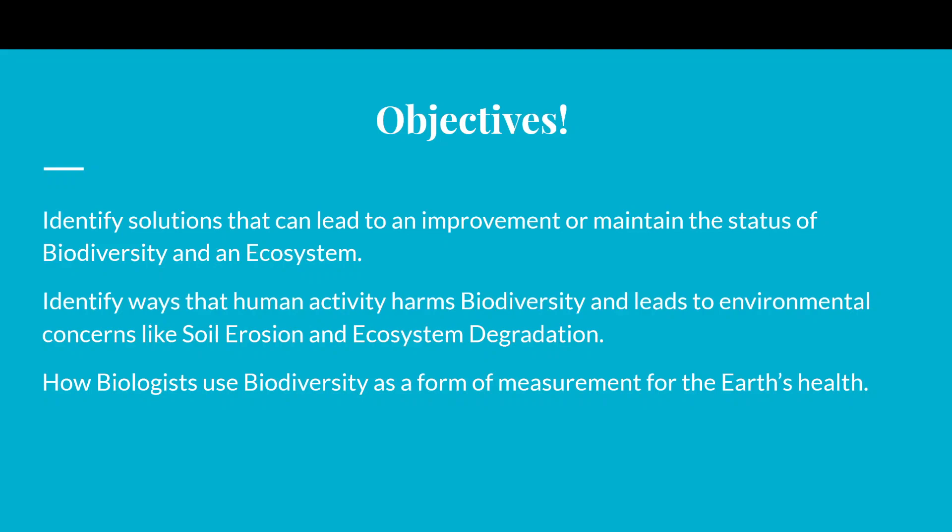Here are our objectives for what we're going to be doing with this unit. We're going to identify solutions that can lead to an improvement or maintain the status of biodiversity in an ecosystem. A couple of weeks ago we talked about biodiversity — bio meaning life, and diversity meaning a variety of things — so biodiversity is a variety of living things. We're going to learn about ways we can help biodiversity get stronger, or at least help it stay where it is.